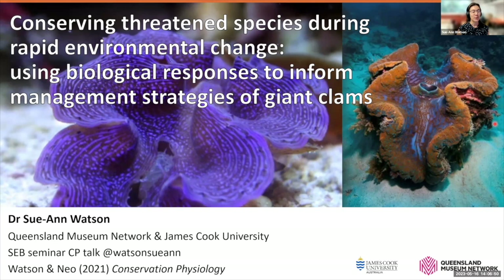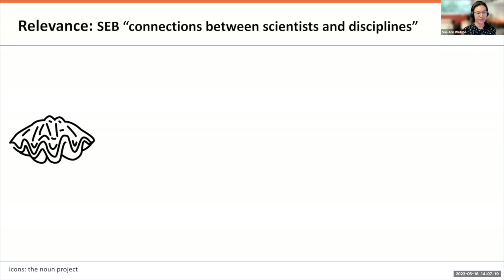I pre-recorded this talk while at the university, because our internet at home — we live just outside of Townsville in Queensland, Australia — can be a little bit patchy. I'll be online with you after for the Q&A session.